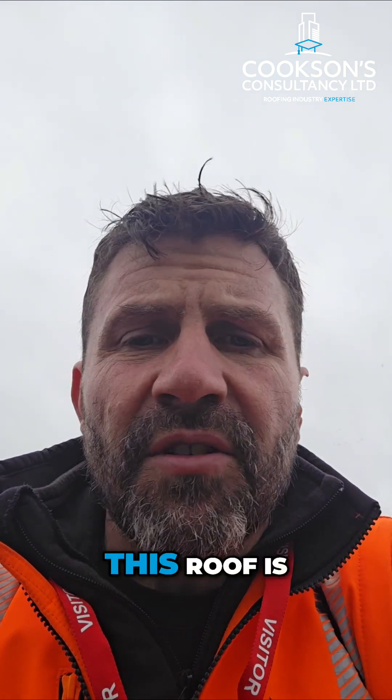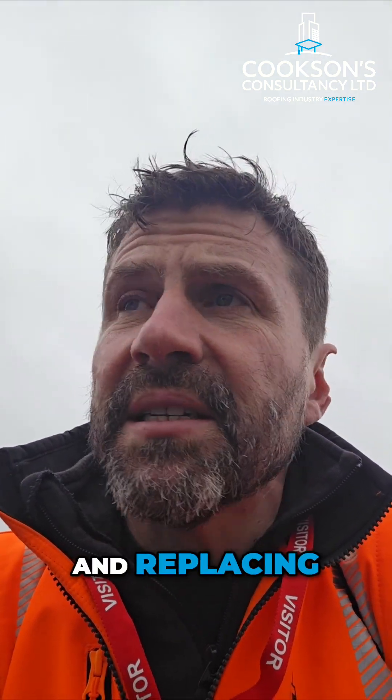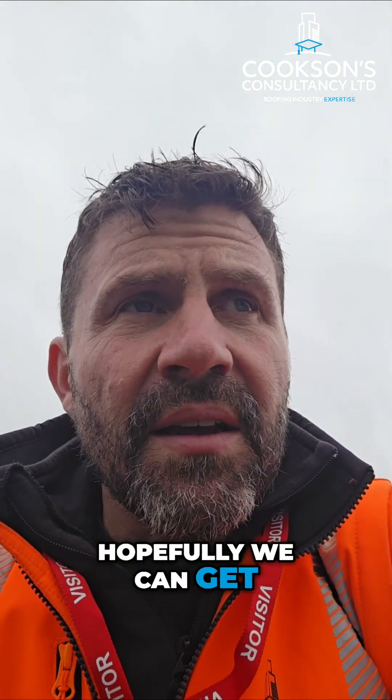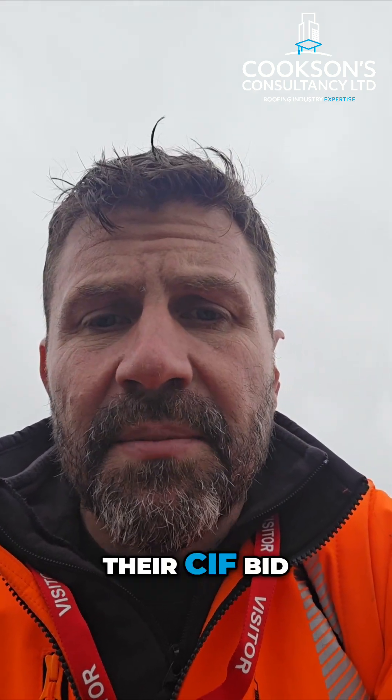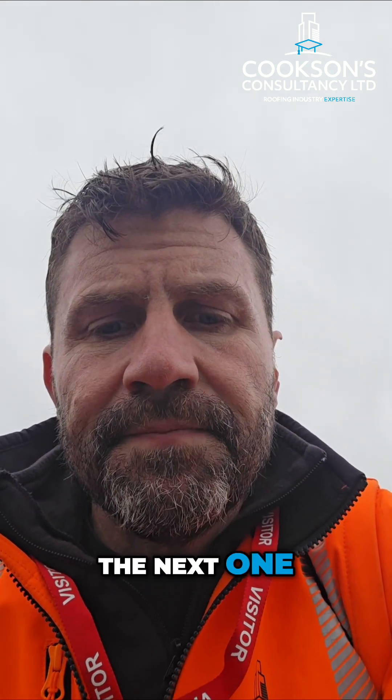So this roof is going to need stripping and replacing. Hopefully we can get the condition report written and help them to get their SIF bid. I'll see you on the next one.